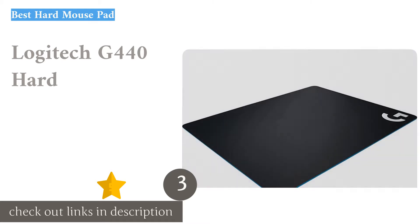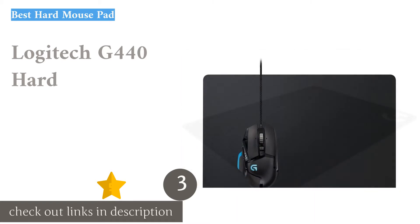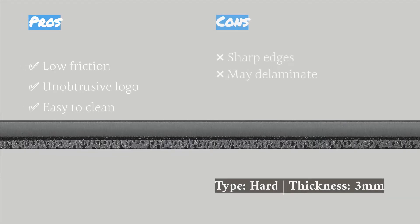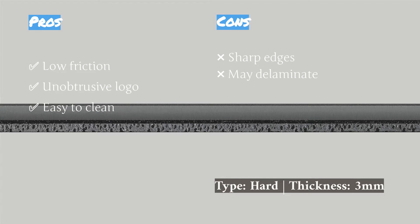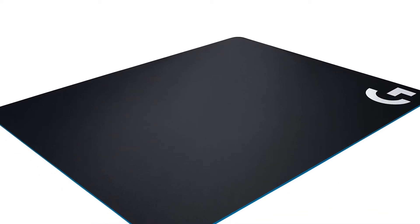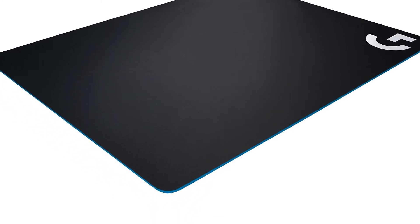The next product is the Logitech G400 hard mouse pad — an outstanding choice if you are shopping for a hard mouse pad. It's practical and uncomplicated; you don't need to power any flashy lights or deal with additional cables, simplifying your setup. The low-friction surface made it one of the fastest pads in our testing.